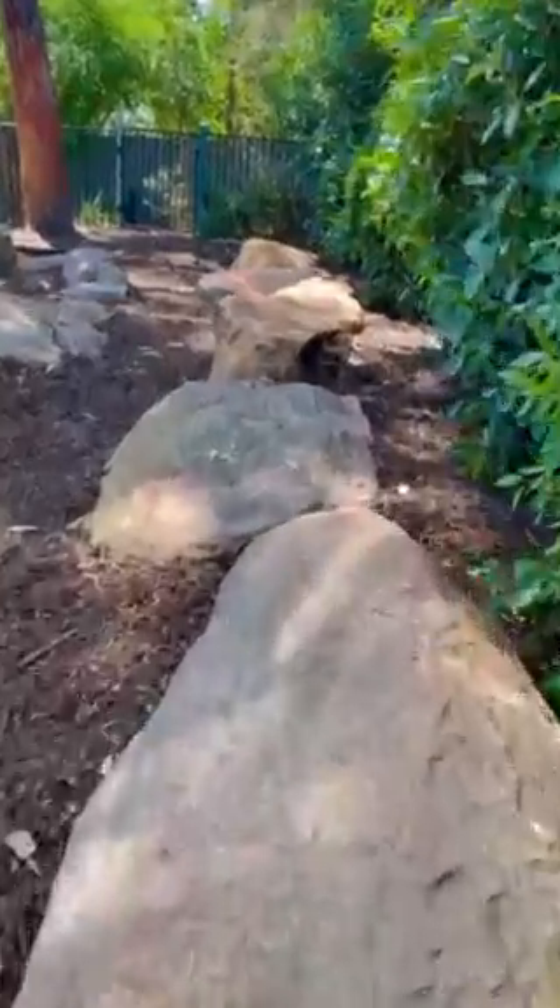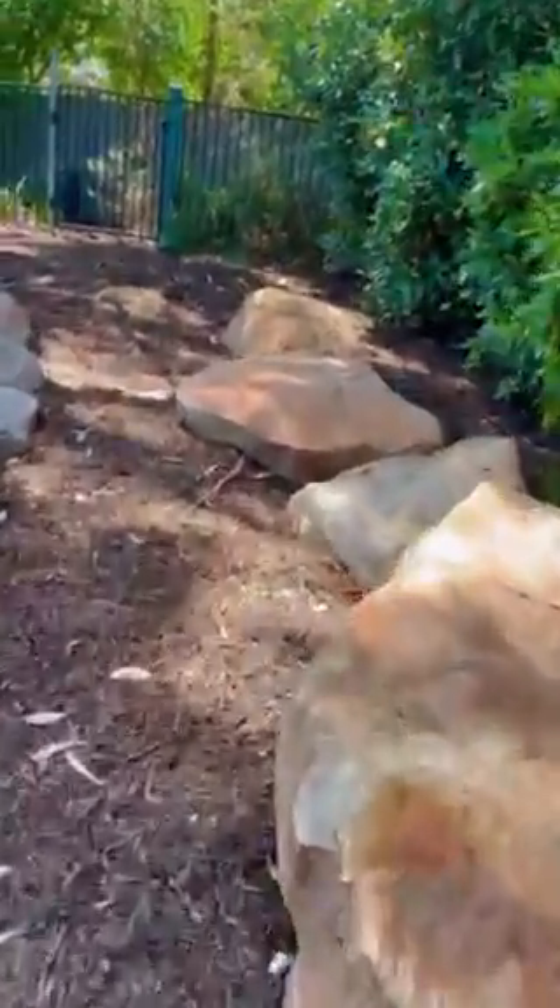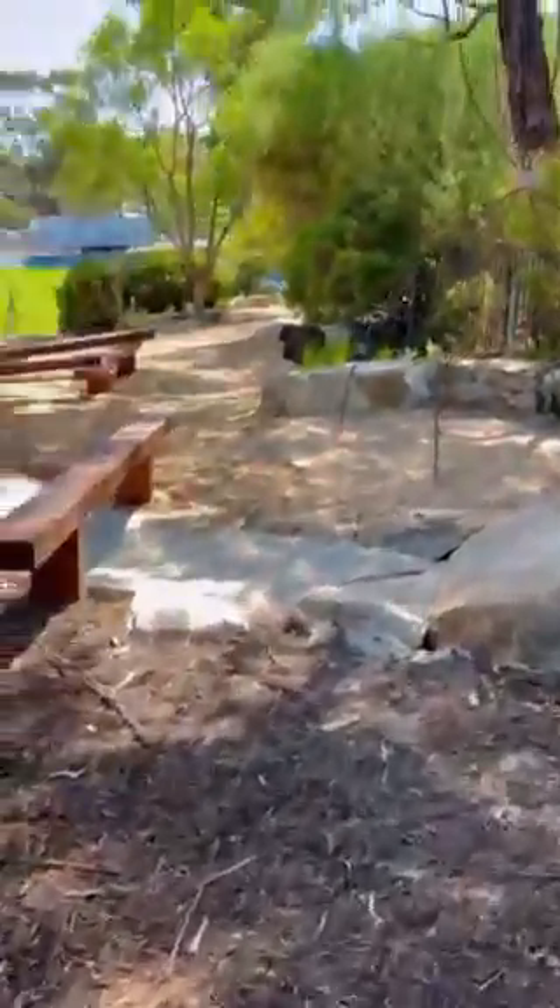Back along the back fence there are rocks of different heights to clamber over, or just sit on and have a bit of a chilled out moment.